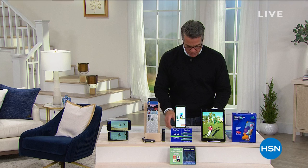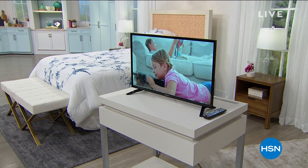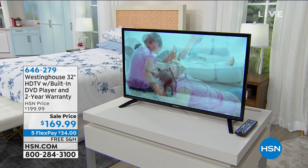I have a steal of a deal this hour. It's a great, great deal. It's a TV that also has a built-in DVD player — paper thin, you can hang it on the wall if you want. It's gorgeous. They dropped the price $30 and they gave me free shipping and handling.